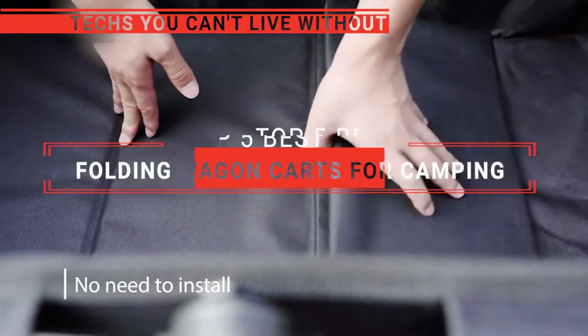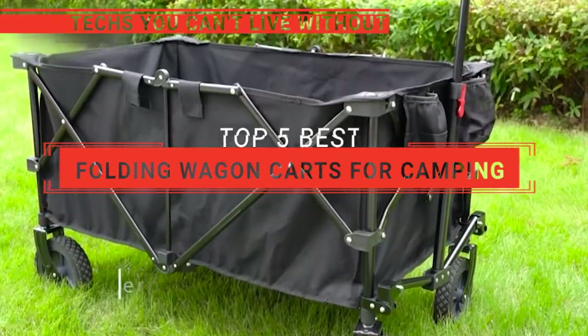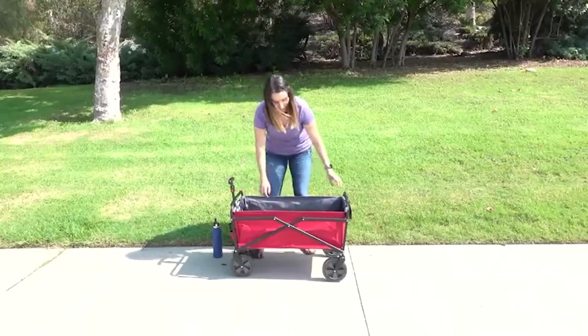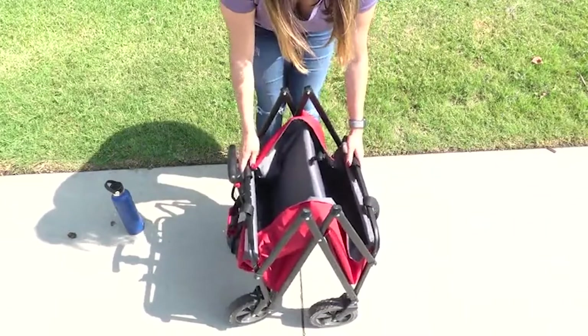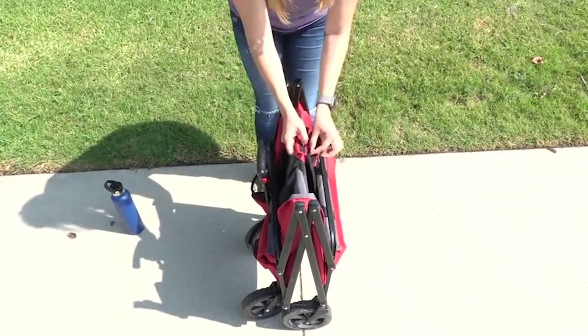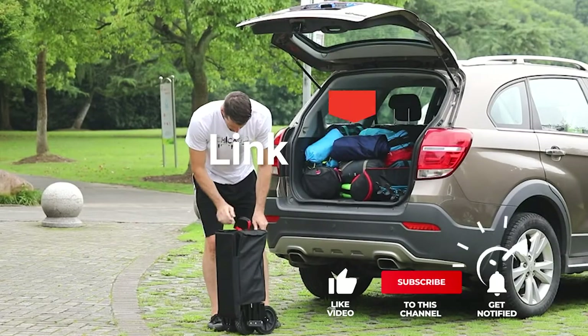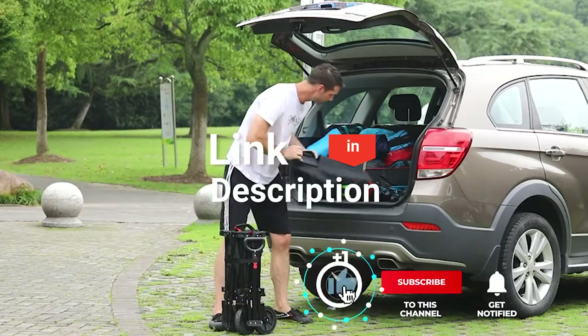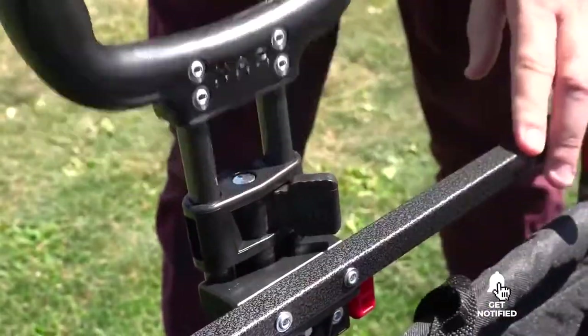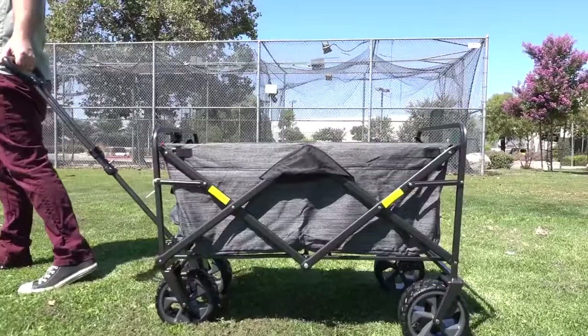In this video, we're going to look at the top 5 folding wagon carts for camping available on the market today. We made this list based on our own opinion, research, and customer reviews. We've considered their quality, features, and values when narrowing down the best choices possible. If you want more information and updated pricing on the products mentioned, be sure to check the links in the description box below. Here are the top 5 best folding wagon carts for camping.